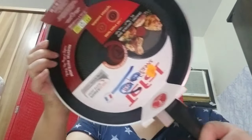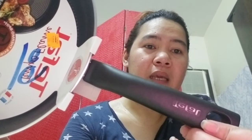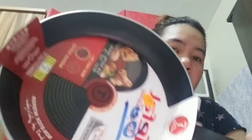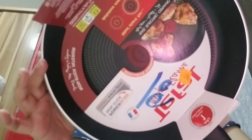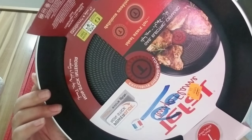Buksan na natin siya kasi gagamitin ko. Hindi ito unboxing kasi wala naman siyang box. Pakita ko — ito yung Tefal guys. Ito yung kanyang itsura. Black siya dito. Mayroon siyang naka-engrave dyan na Tefal. Tapos, mayroon siyang nakalagay dito — yung mga description ng kung ano ito.